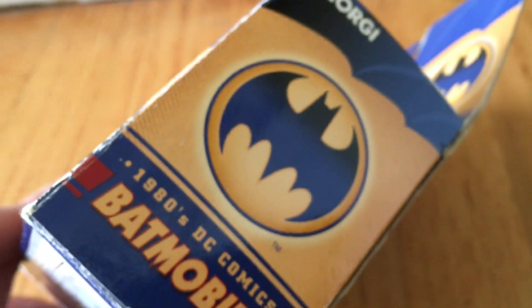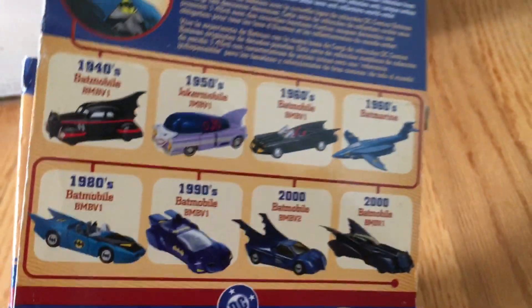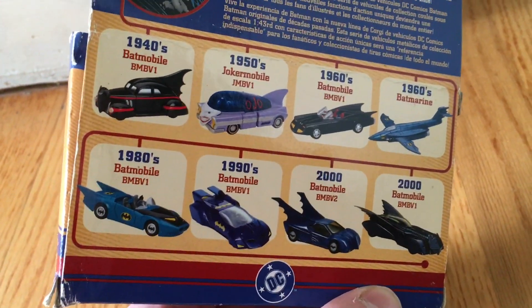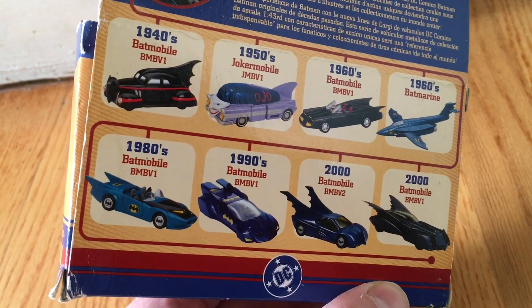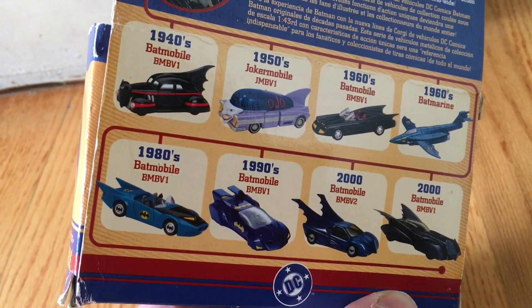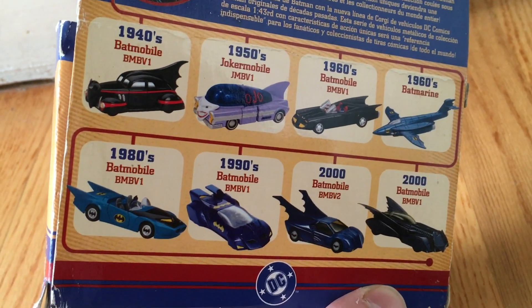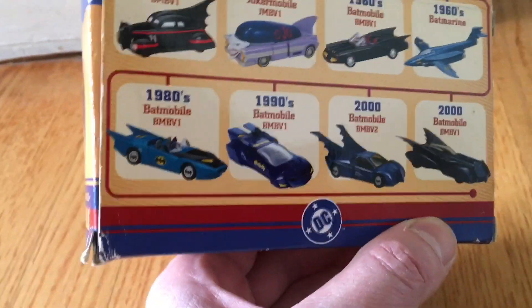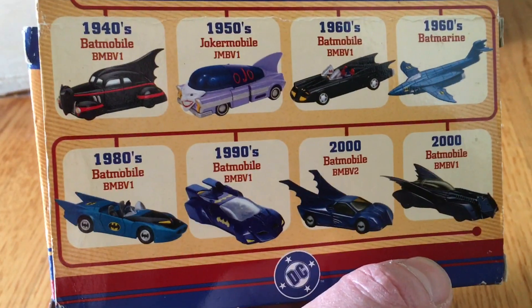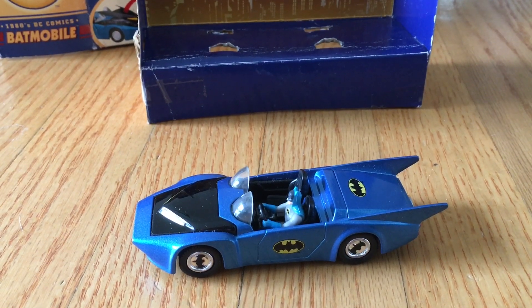They make other vehicles as well, as you can see. I'm gonna open this up. I got the 1980s Batmobile, BMB V1. So let's open this and take a look.